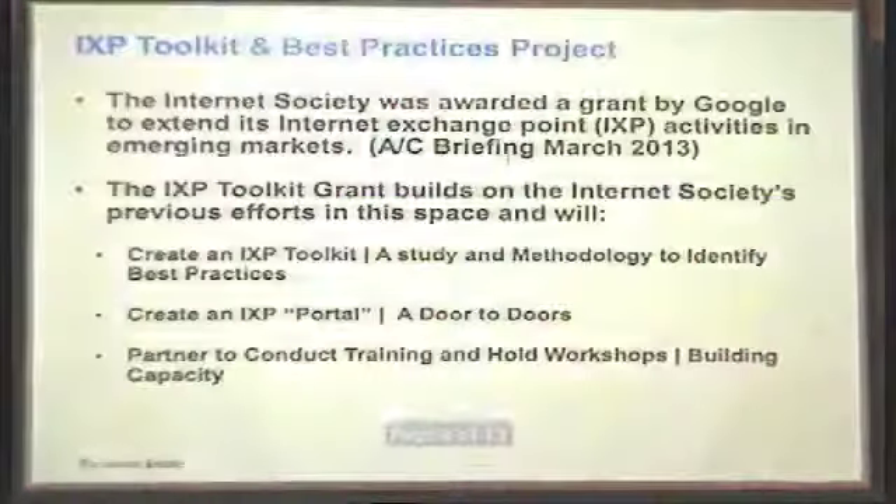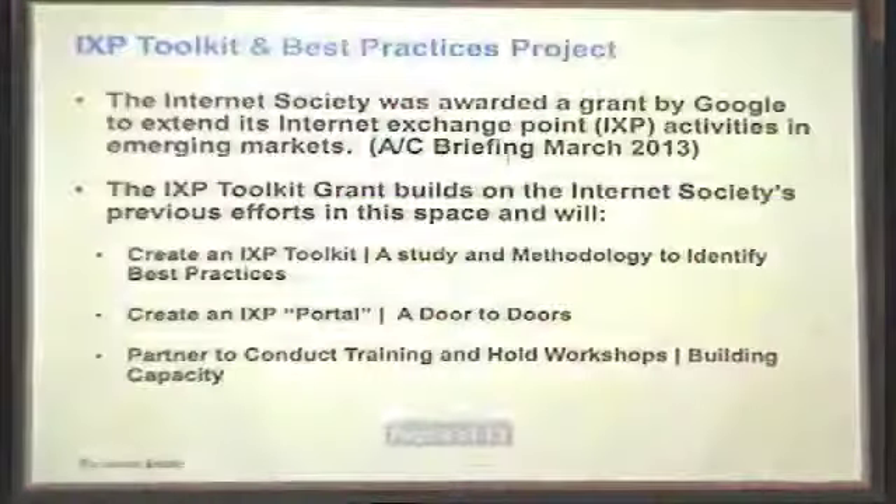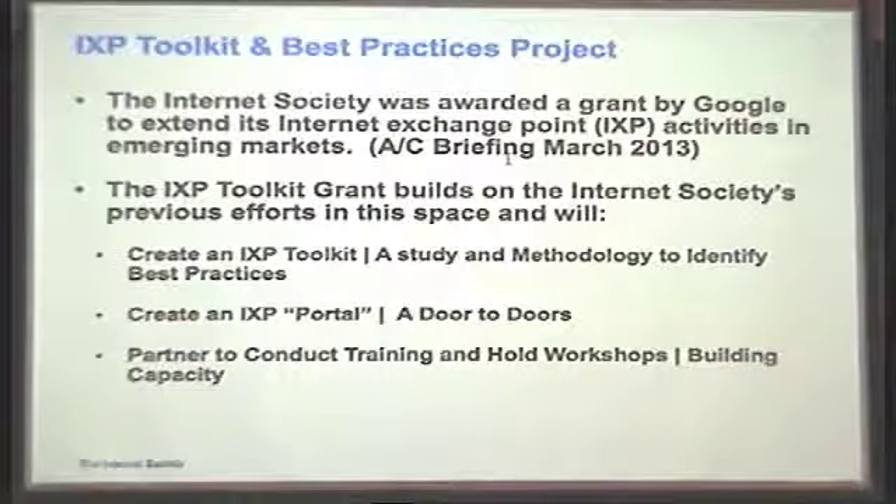I'm going to give you some information about a toolkit that we launched on 25 February. The IXP toolkit and best practices project at the Internet Society is a funded grant project through one of our organizational members — a very neutral project. We were awarded the grant in February 2013. The grant builds on work we've been doing around the world. The first part is to create an IXP toolkit — a report and methodology to look at how you would take your IXP from one level to the next, whether it's your human capacity, technical capacity, or how you manage and govern that IXP. The second part was to create an IXP portal.